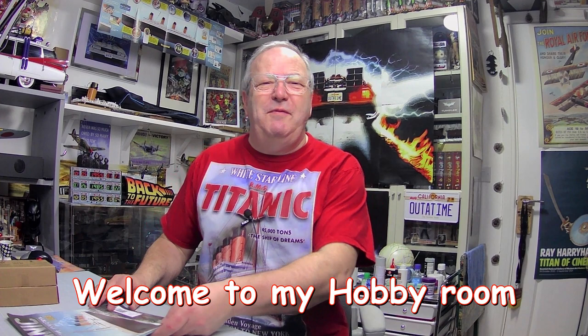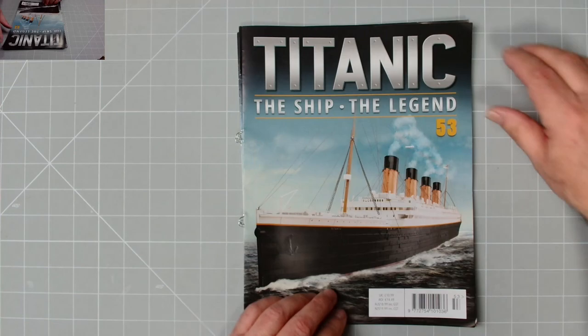Hi all, welcome to John's Model Making. Today we've got the Titanic, the latest four issues 53 to 56. Excellent stuff — I don't see why we couldn't get our four in one video this month. Let's have a quick look at the magazines and see what it all entails. Here we have issue 53.